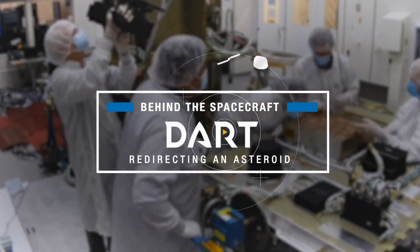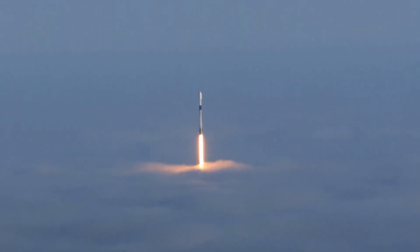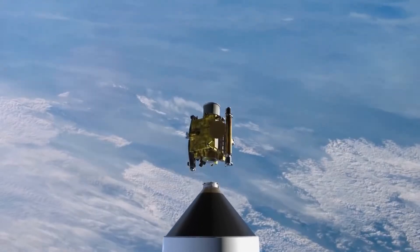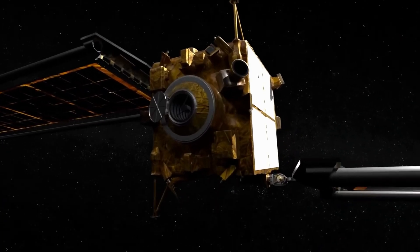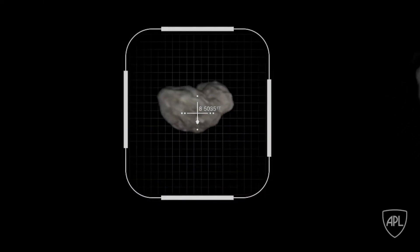In case there was an asteroid coming towards Earth and you're there, you can actually stop it? That's kind of fantastic. NASA is crashing a spacecraft into an asteroid. You think science fiction, but this is real. Never in my life would I have thought I would take a couple hundred million dollar spacecraft and crash it into an asteroid.